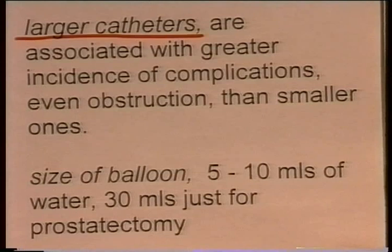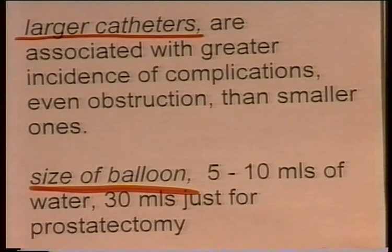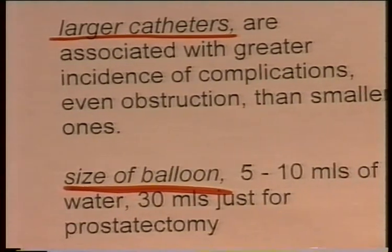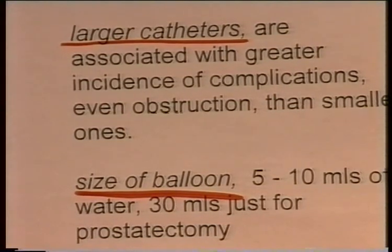Another common problem is that overly large balloons are used. Only 5 to 10 mls of water should be used in the balloon. Catheters which require 30 mls of water for the balloon should be reserved for post-surgical use. For routine drainage in a ward-based or home-based situation, use a 12, 14, or 16 French catheter with 5 to 10 mls of water in the balloon — not larger catheters and not larger balloon volumes.